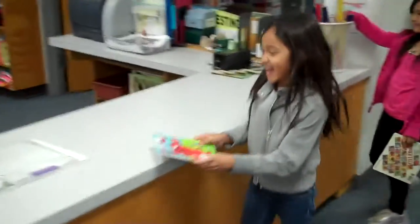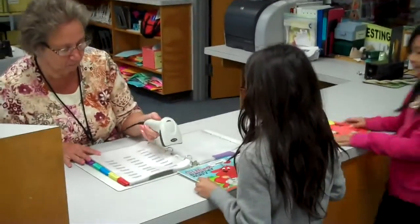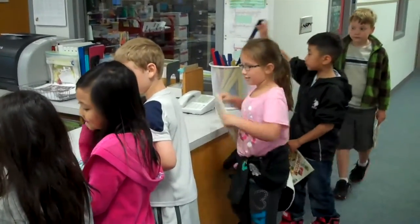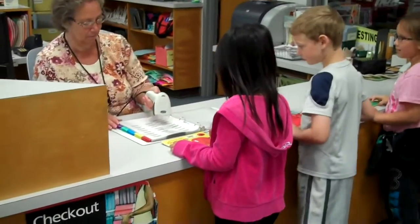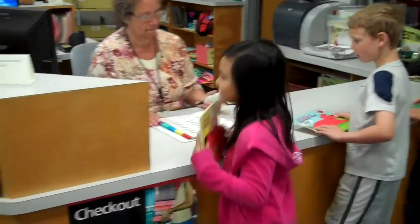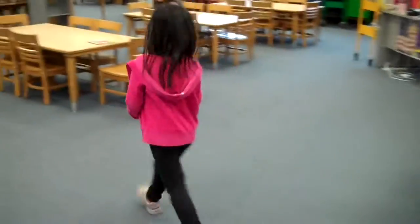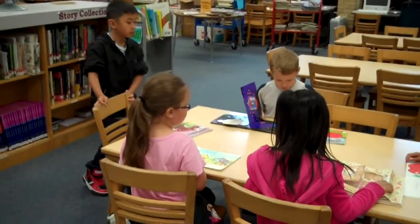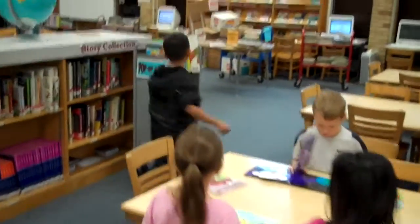After you find your books, line up quietly by the checkout desk. Put your shelf marker in the bucket and then tell Mrs. Hain your first and last name. She'll scan your name and then she'll scan the barcode on your books — make sure the front cover is up. Then you can come sit at the tables and quietly read. If you like, you can get a pop-up book from the cart and look at that too.